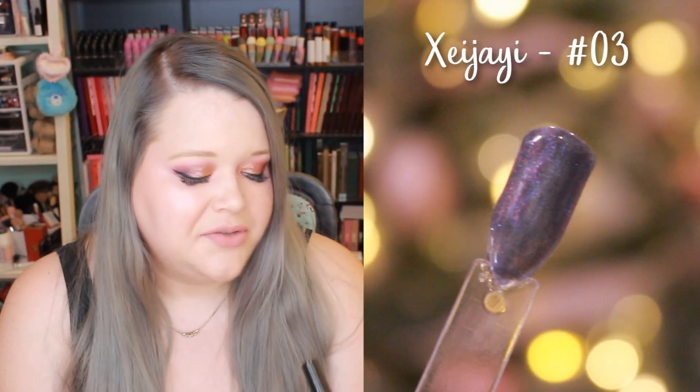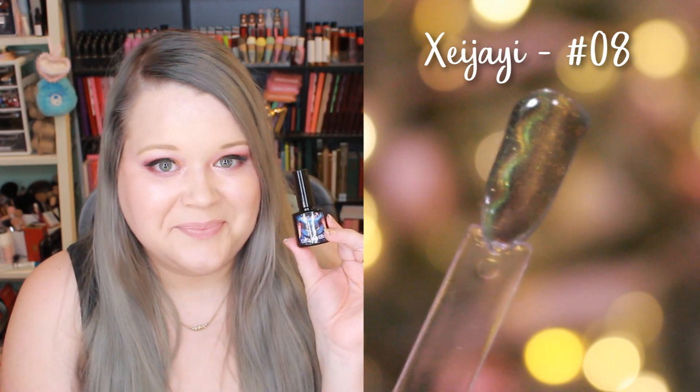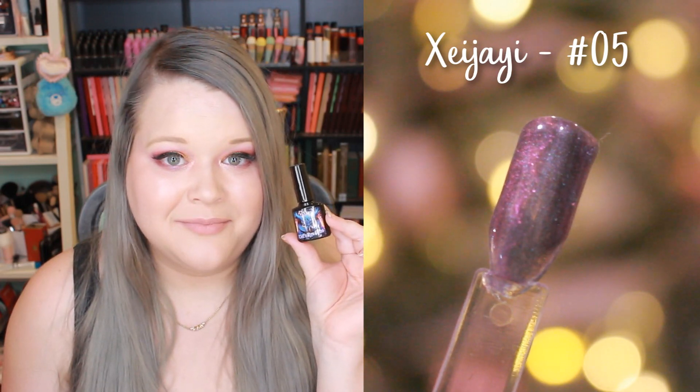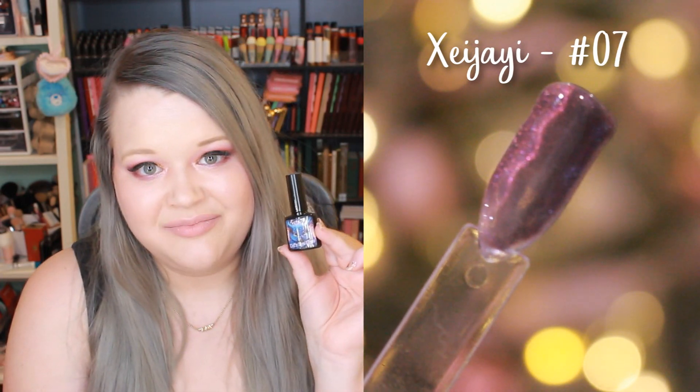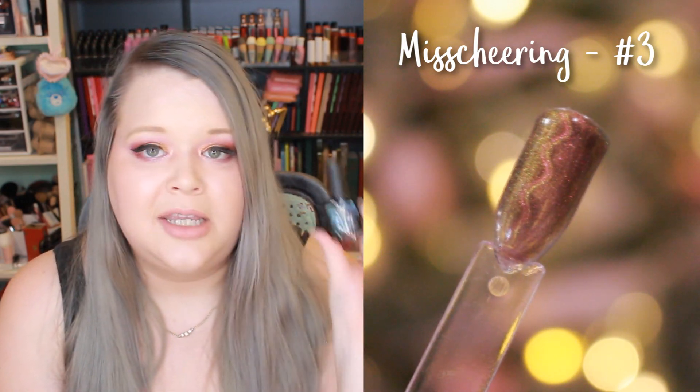I have quite a few Xeijiayi cat eye polishes: number 03, number 2, number 1, number 8, number 6, number 5, number 7, and number 4. There's also one more cat eye polish from a different brand called Miss Cheering — I only have one color from them and it's number three.